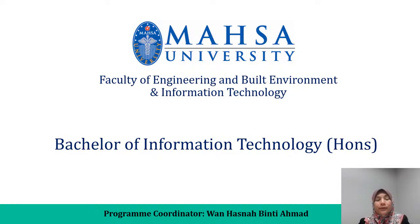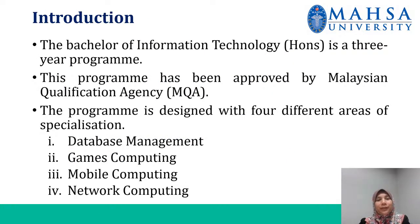Hi everyone, today I would like to talk about the program of Bachelor of Information Technology HUNTS. This program is a three-year program and it has been approved by Malaysian Qualification Agency. This program is designed in four different areas or specializations, so you are able to choose any specialization that interests you.